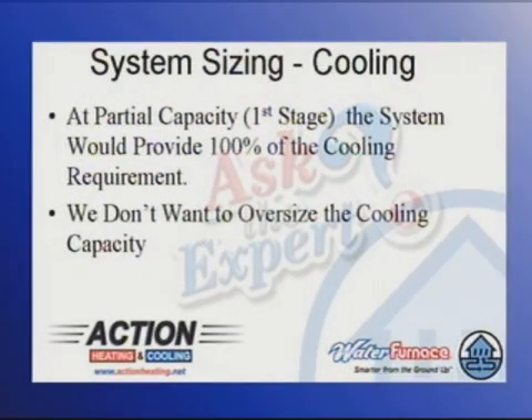At partial capacity, which we call first stage, that same system covers 100% of the cooling requirement. And the problem that we run into is that if we make the geo larger for heating, we oversize it for cooling. We don't want to do that.